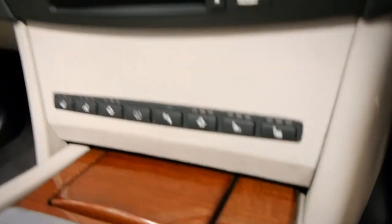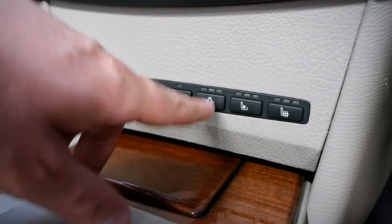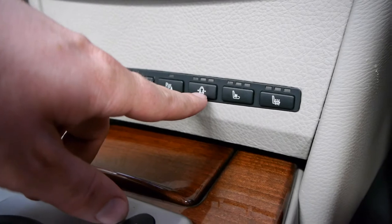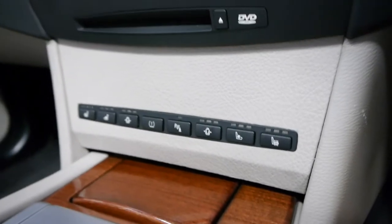Down here you can see you've got heated seats and air-conditioned seats. You can even press this button and when you go around a corner it puffs up certain sides of the seat to hold you in place.